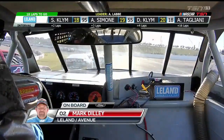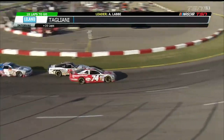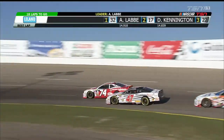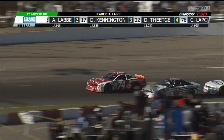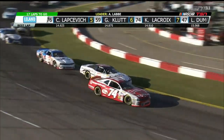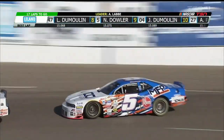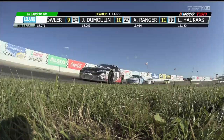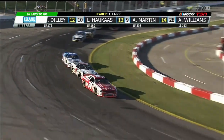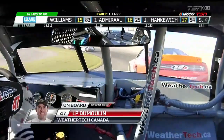Trouble for the 95 of Anthony Simone — he's dealing with a flat tire. Contact between the 02 and the 10 of Luke Hokus. Side-by-side, the 47 of L.P. Dumoulin and the 74 of Kevin Lacroix battle for sixth spot. Lacroix does a great job on the high side. The field starts to string out now with 16 laps to go — hard to believe we're already at 16 to go, but that's how quickly these 100-lap races go by.